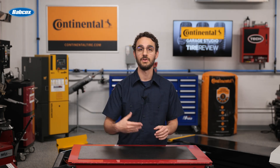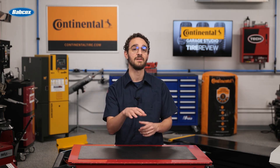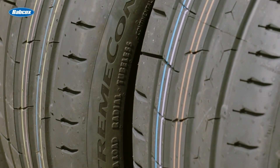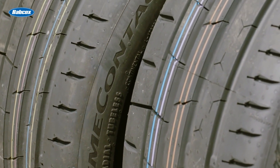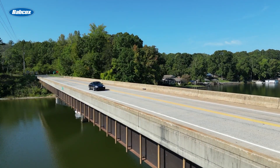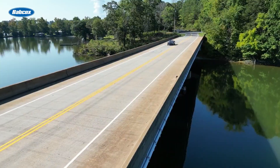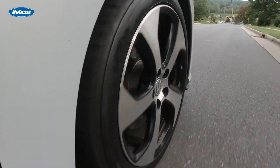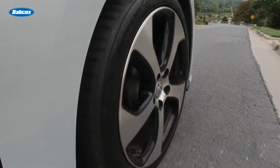Tires with low hysteresis at low frequencies lose less energy, which translates to better fuel economy. Grip, on the other hand, depends on how the tire distorts around the tiny imperfections of the road — this requires high hysteresis. Silica allows for this unique combination, giving drivers better fuel efficiency, improved handling, and enhanced safety, especially in wet or wintry conditions.